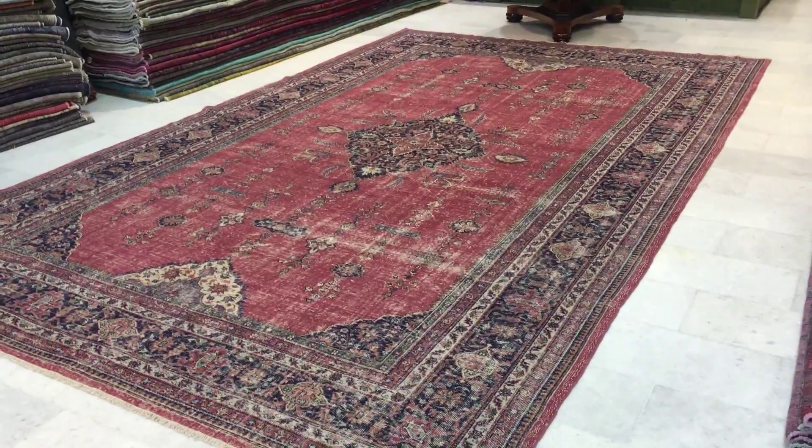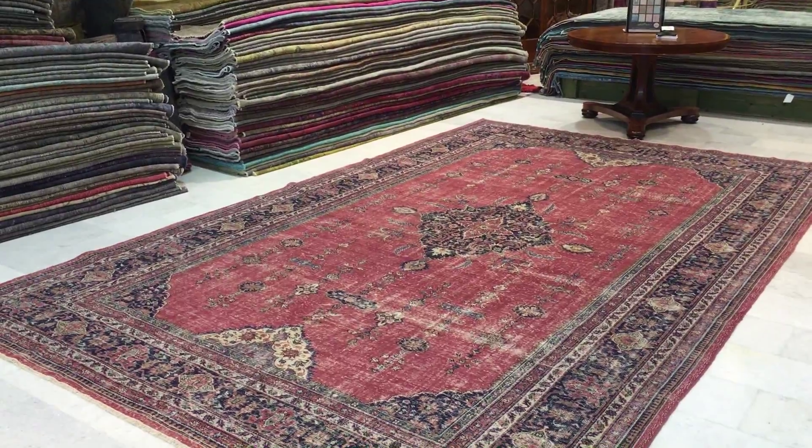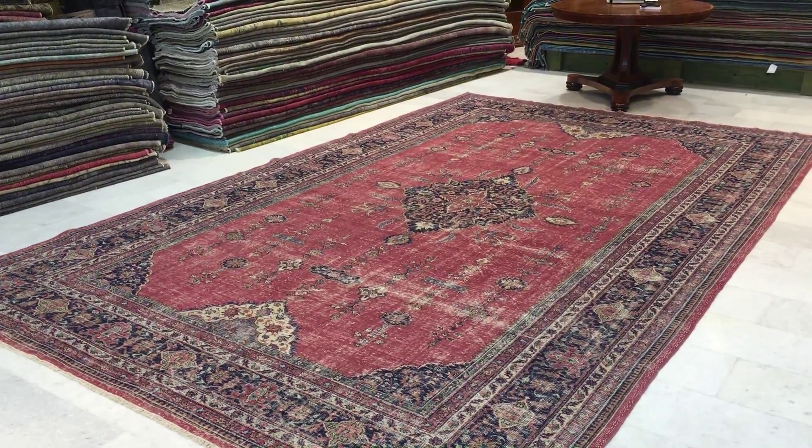This is one of those really breathtakingly special pieces in our collection. If you have any further questions about this carpet or any other carpet in our collection, we're more than happy to assist you in any way we can.